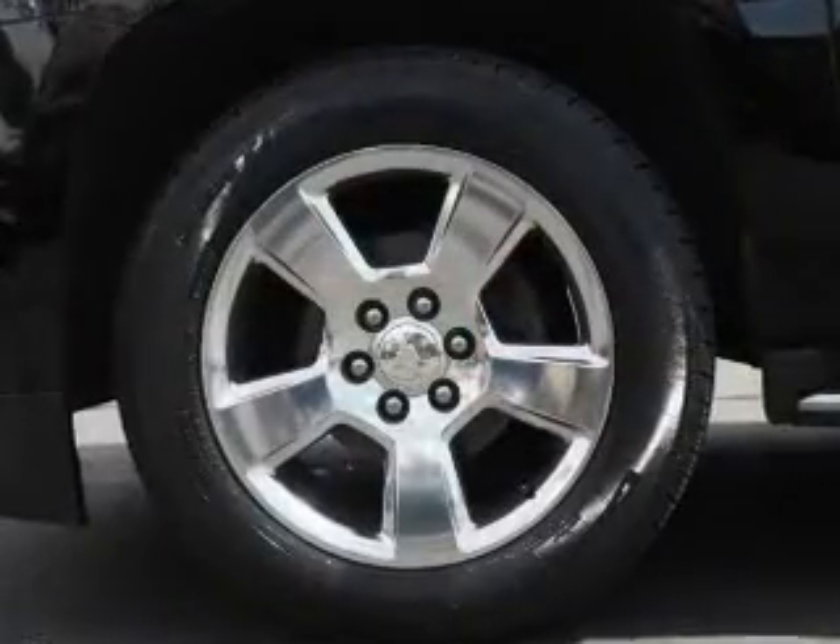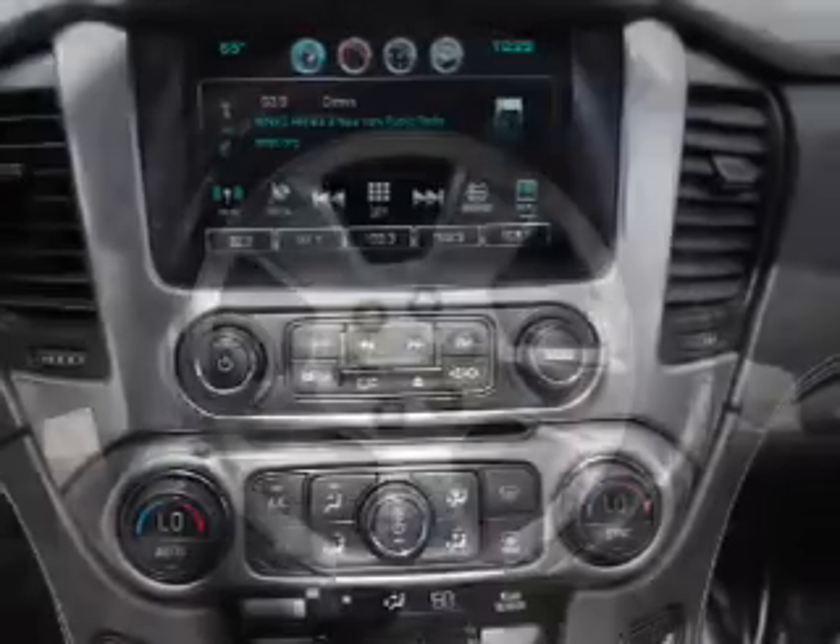Inside you'll also find a heated steering wheel, third row seat, leather seats, heated seats, and Bluetooth connectivity.